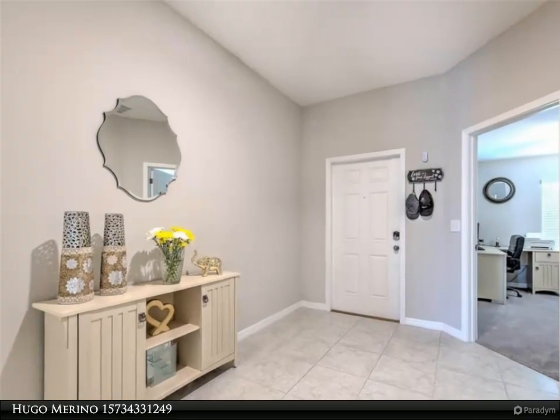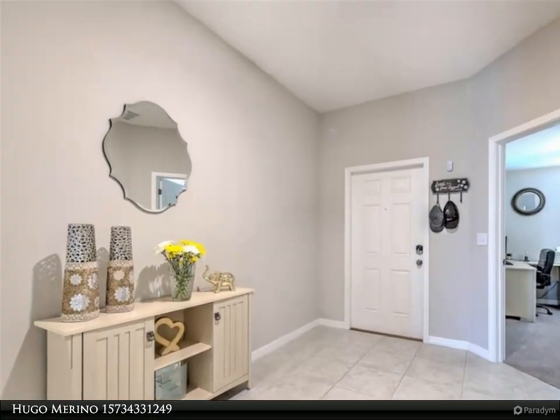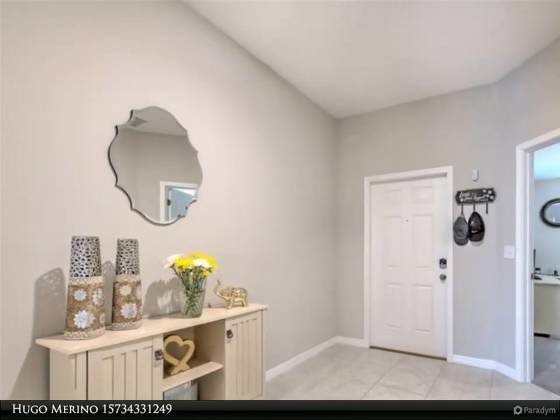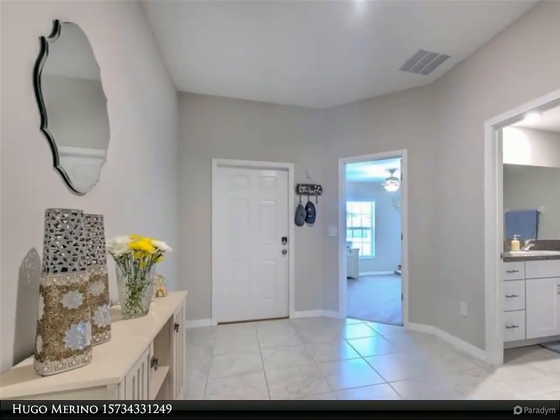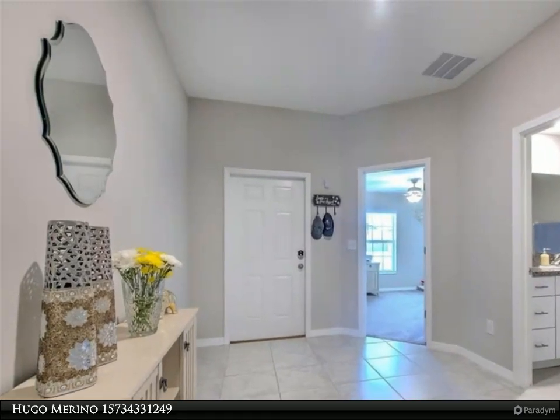Two of the four bedrooms that frame the space feature private bathrooms, one being the expansive owner suite, which also includes a large walk-in closet. Granite countertop at the kitchen island, and an amazing view of the pond.